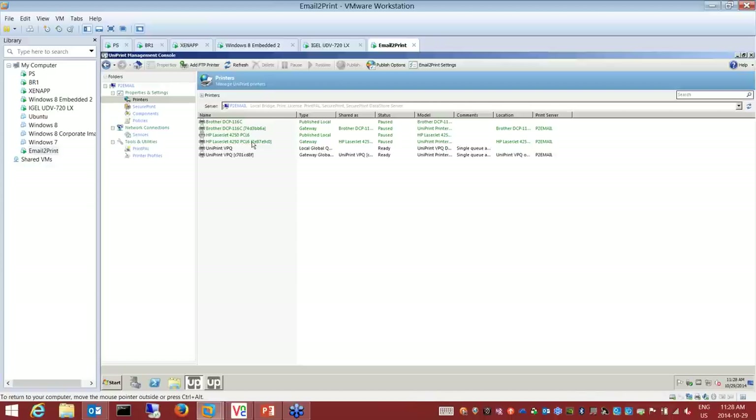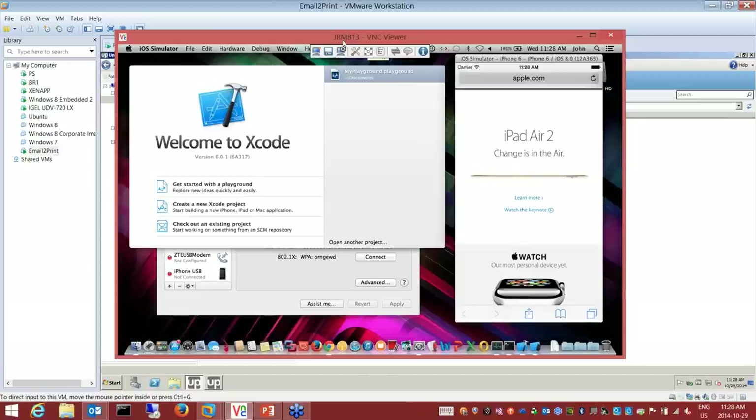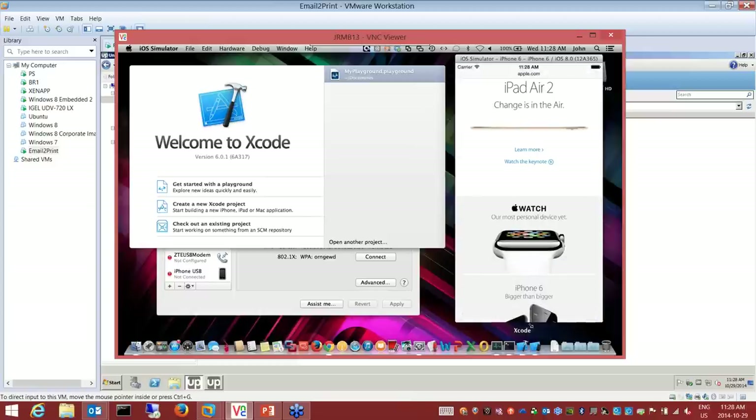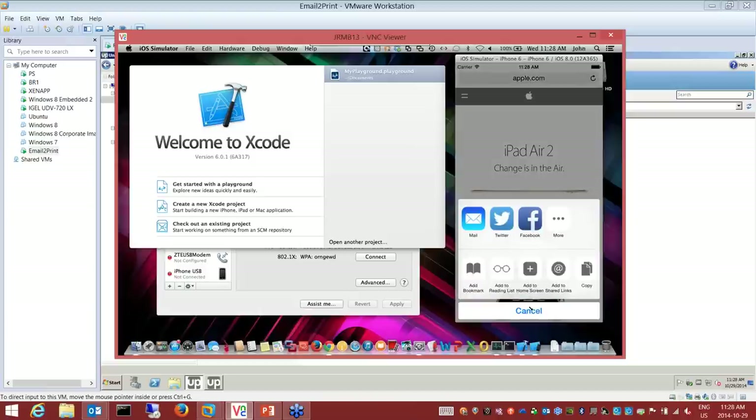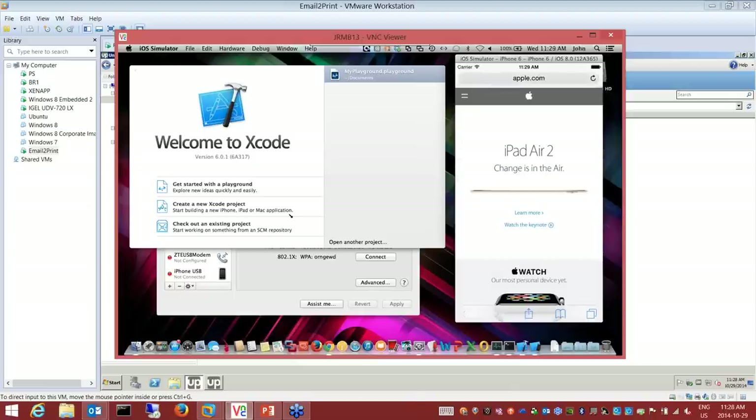We're using the native AirPrint features from Apple. I have a web page I want to print. I don't have to install any apps on this device — I simply use the Apple features, hit print, and the native iOS printing interface appears. I have that HP 4250 printer published. This could be used internally or externally depending on the needs of your company.